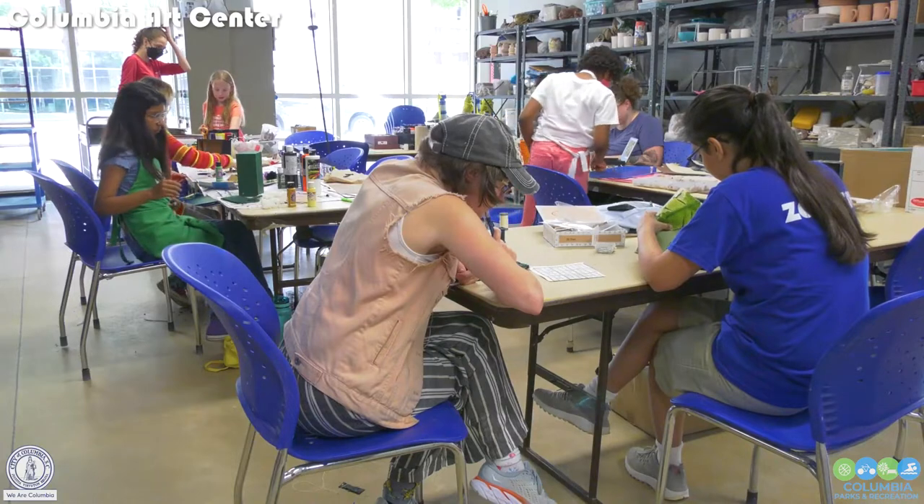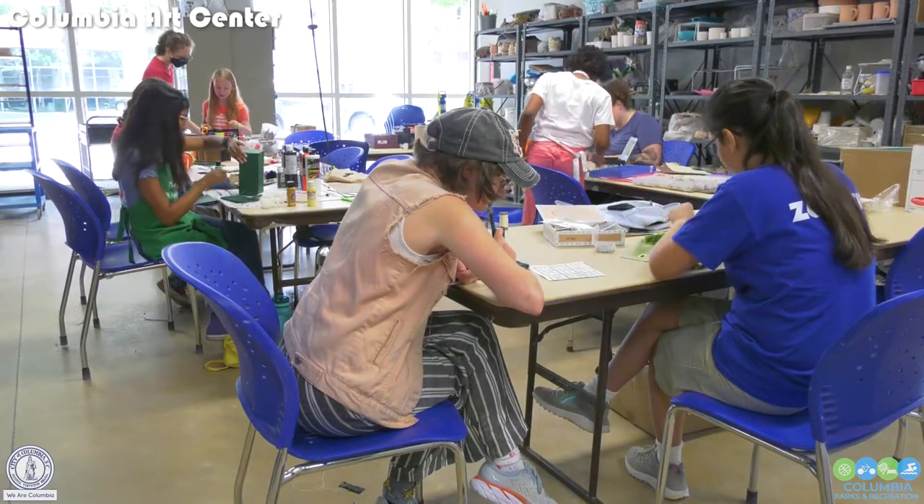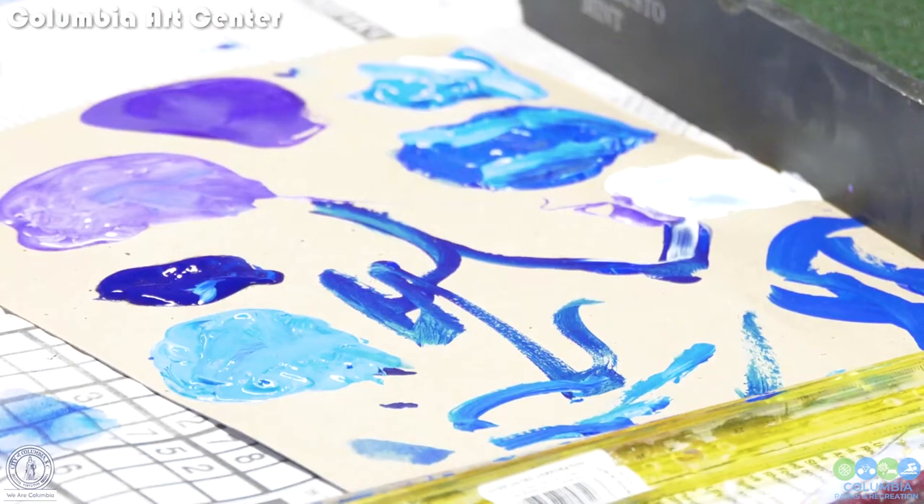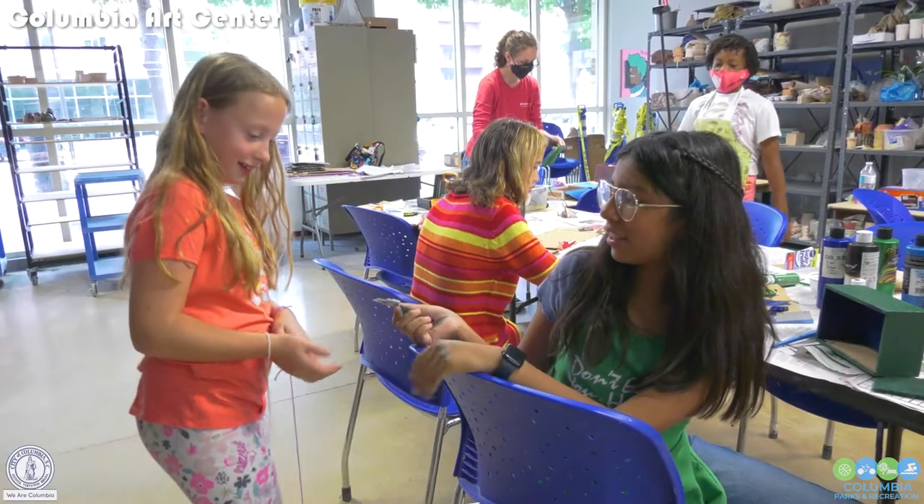We have about 5,000 square feet here, and this is primarily a pottery studio, but we do anything art-related, really. Right now, of course, we're in the middle of a summer camp. We have planned nine weeks of summer camps altogether, starting at ages 5 to 15.